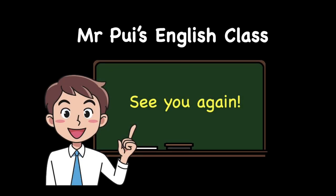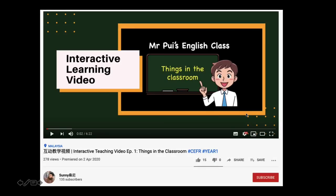Alright boys and girls, that's all for today. Thank you for joining me at Mr. Pui's English Class. See you again! If you like Mr. Pui's English Class video, please click like here and also click on the subscribe button. Bye!